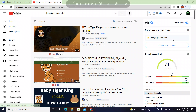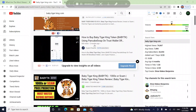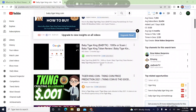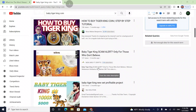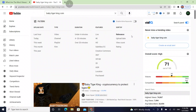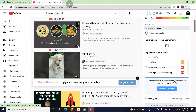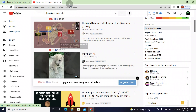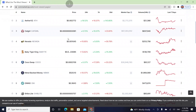Hey guys, welcome to a brand new video. In today's video we're going to be talking about the coin called Baby Tiger King. I don't see any recent videos about this coin and I wanted to make a video about them. So many videos are being made but nobody talks about the coin's purpose — they do some chart analysis, but if people don't know the project, they won't be able to understand or invest in it.